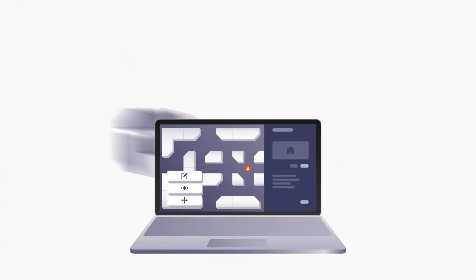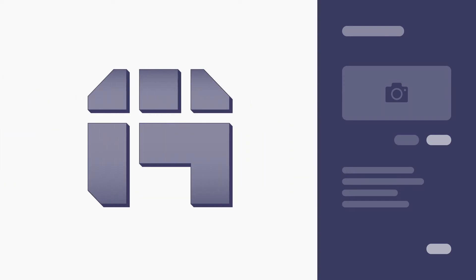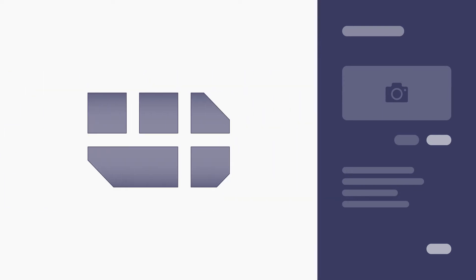MappedIn allows you to create and manage maps from one simple place. Flat drawings are converted into beautiful 3D assets that are digitized for modern systems. Our user-friendly platform allows data to be maintained across multiple properties in real-time.